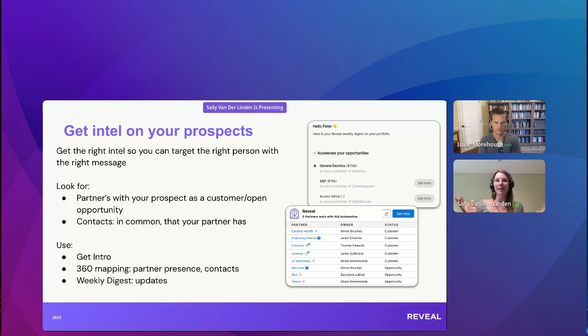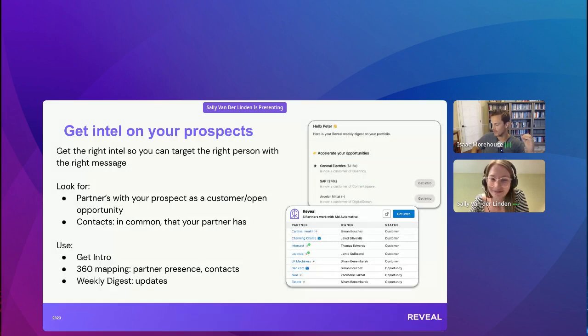Something else we can look at to get Intel is what contacts my partner has with this company. On Reveal's 360 mapping, you're able to see partner presence and see if your partner has contacts in common with you on that account. It's really great to see contacts you have in common, but also does my partner know people at this company that I don't yet have a relationship with? Can I get Intel on them? Are they the person with the most buying power?